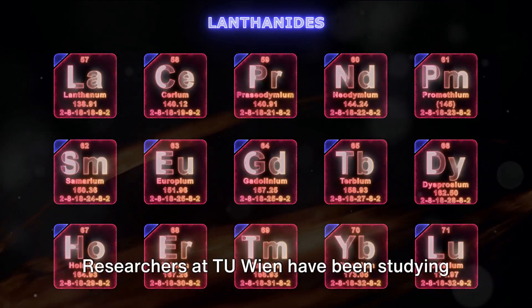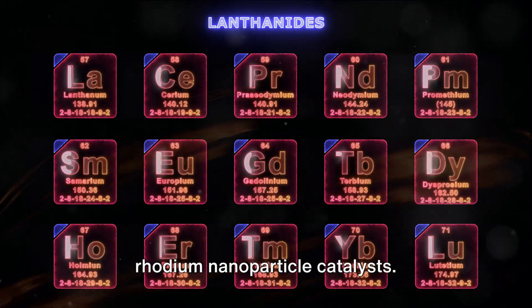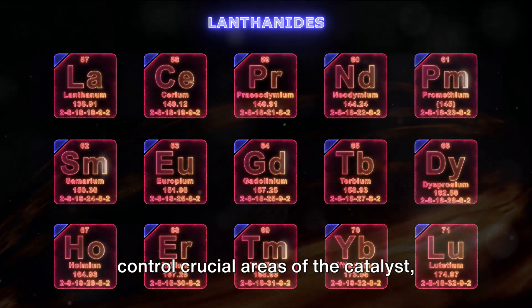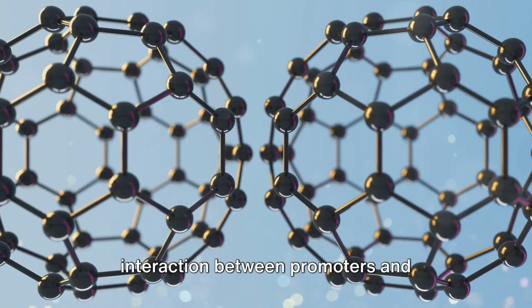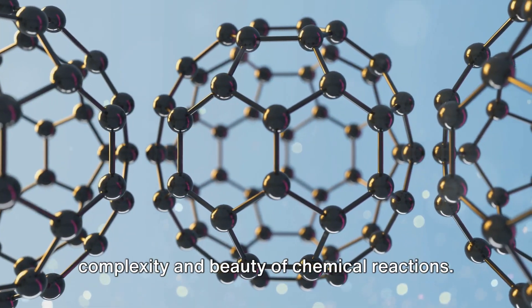For example, researchers have been studying the role of lanthanum atoms in enhancing rhodium nanoparticle catalysts. These lanthanum atoms, they discovered, control crucial areas of the catalyst, acting like pacemakers. It's a fascinating insight into the interaction between promoters and catalysts, and a testament to the complexity and beauty of chemical reactions.